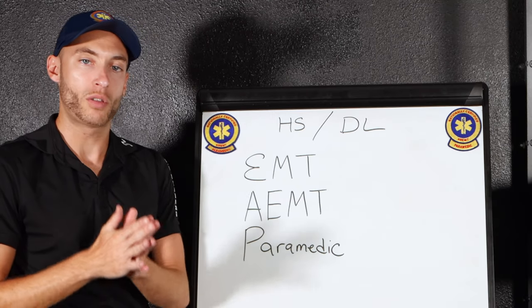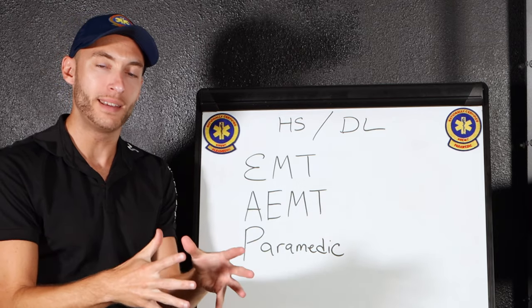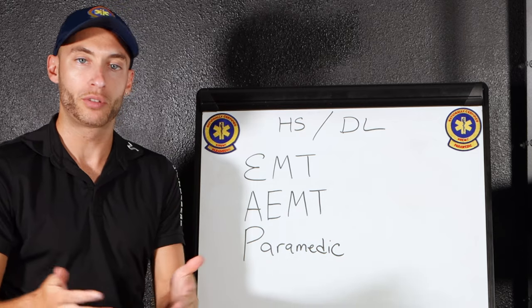What we're going to be talking about here are the different levels of the ambulance first, so you understand that piece. Then we're going to talk about what we need to actually work on an ambulance.